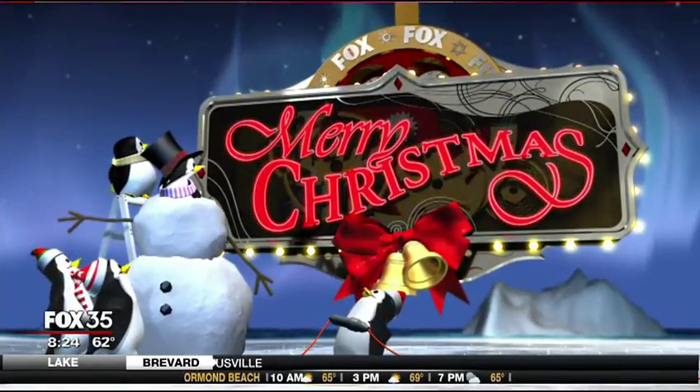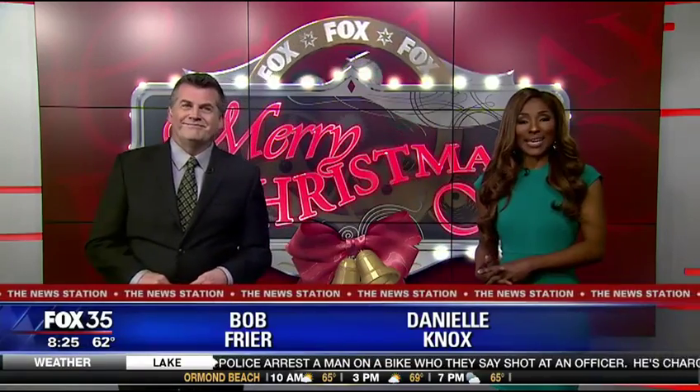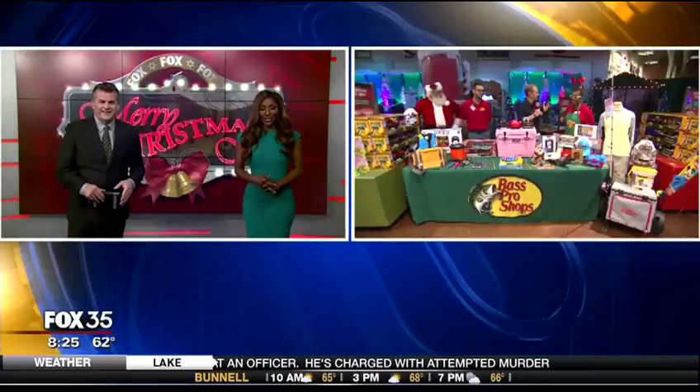Here in Orlando, we are especially at the Bass Pro Shops. They promise free Christmas fun at their Santa's Wonderland. David has been out there for us all morning long, showing us what we can expect.